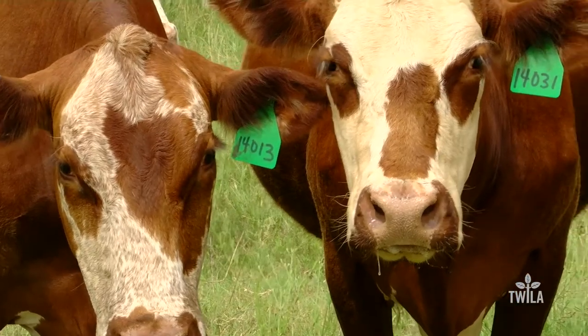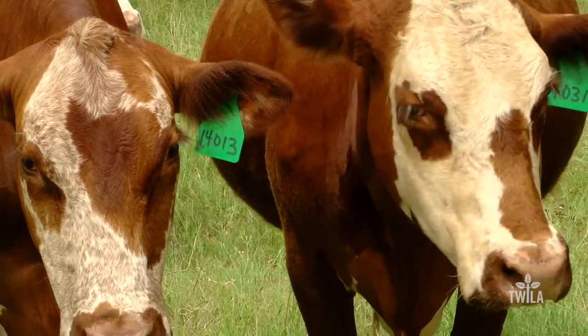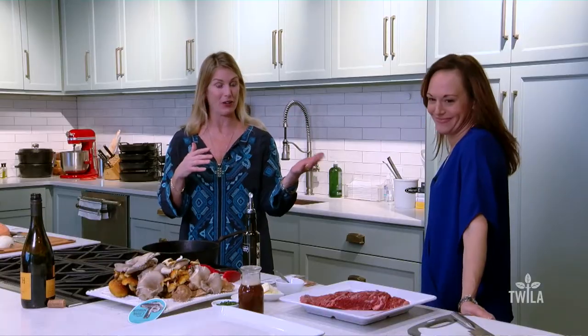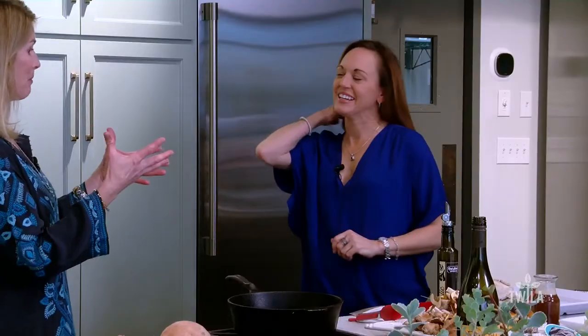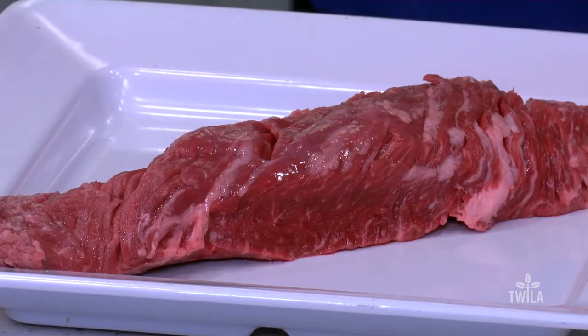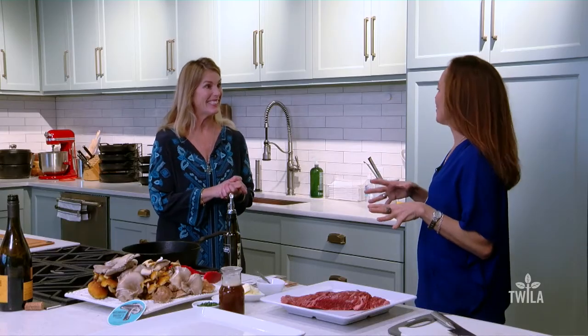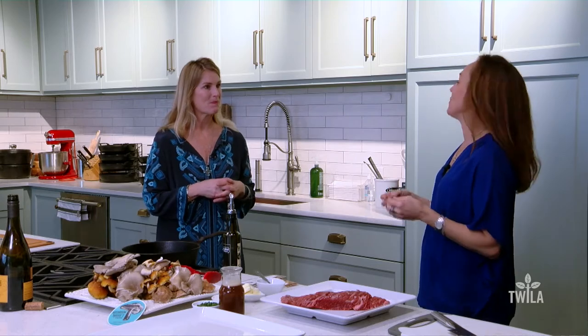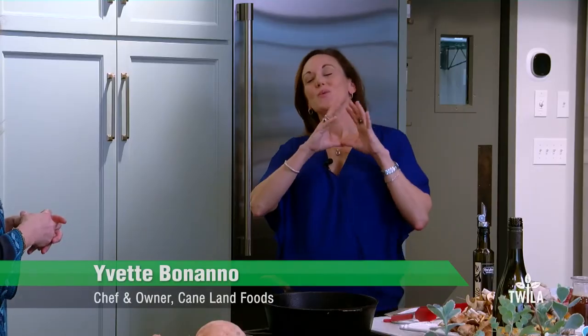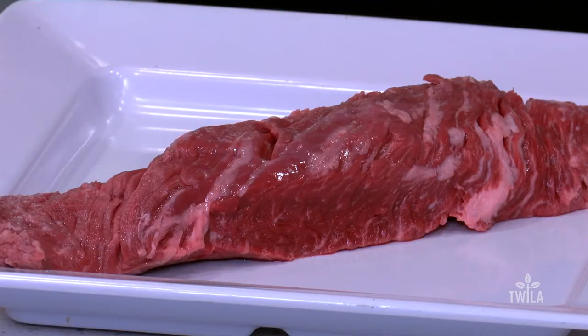We're here in the teaching kitchen at Red Stick Spice Company with Yvette Bonanno, and she is going to be making a fabulous dish using Louisiana beef. Tell me a little bit about this cut of beef. So I'm really excited to show you this today because it's called hanger steak, which is also referred to as the butcher's cut. Once the butcher had completed his butchering of the cow, this cut of meat is a little bit more challenging to butcher down.